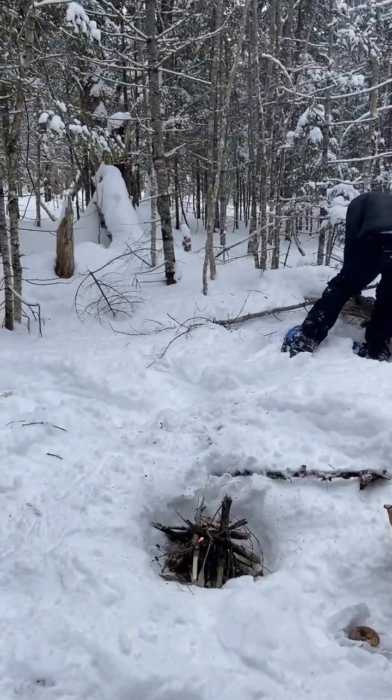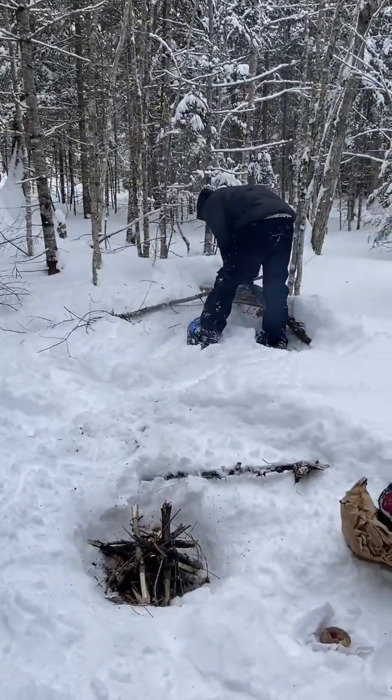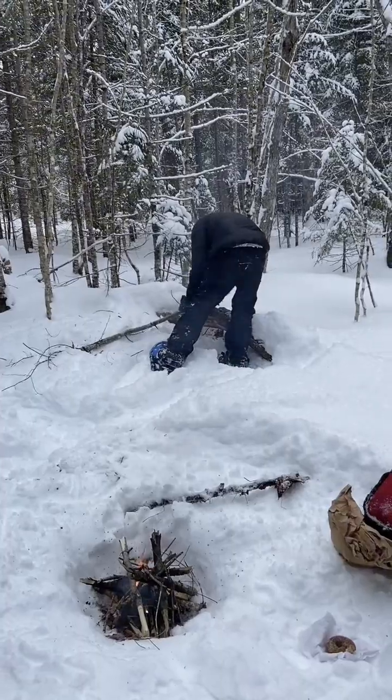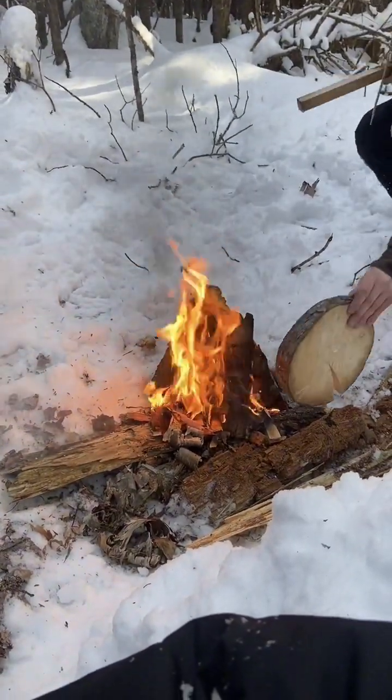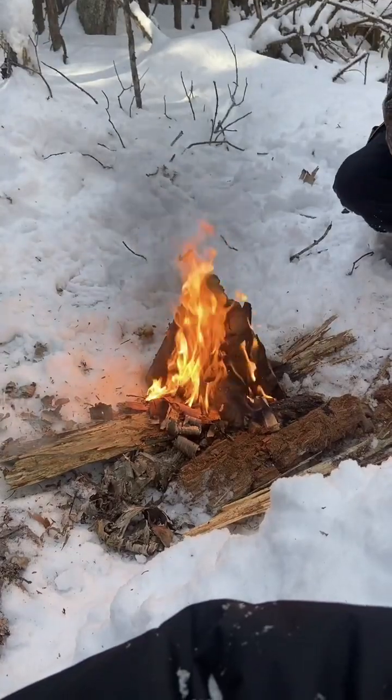One of the best parts of the day was the lunch bonfire. It's important to know how to start a fire in the winter when it's really cold out. We get our fire going, spend some time chatting about the project, and study the habitat around us.